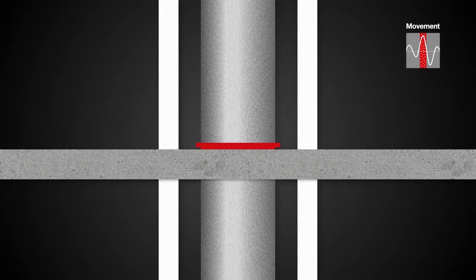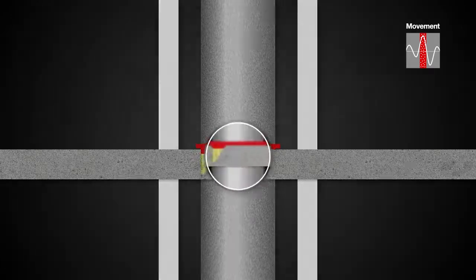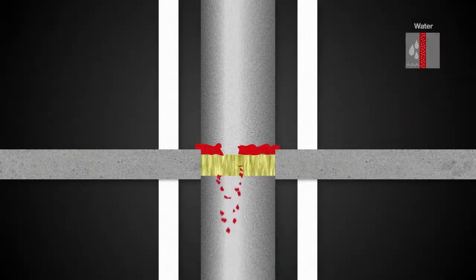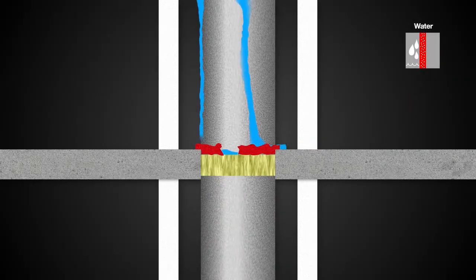Once installed and fully functional, pipes can shift due to seismic conditions and loads exerted from internal air and water. The constant shifting of the pipe can lead to the deterioration of the firestop system if the system has not been designed and tested for movement or seismic conditions.